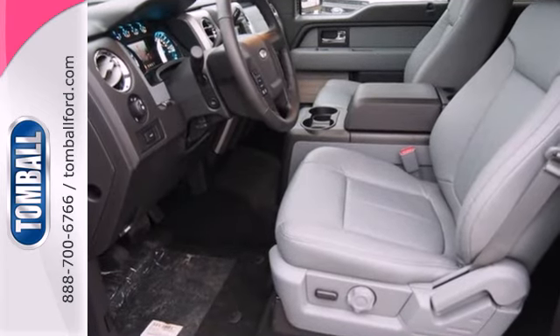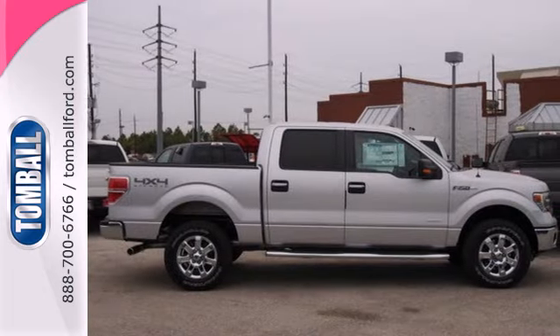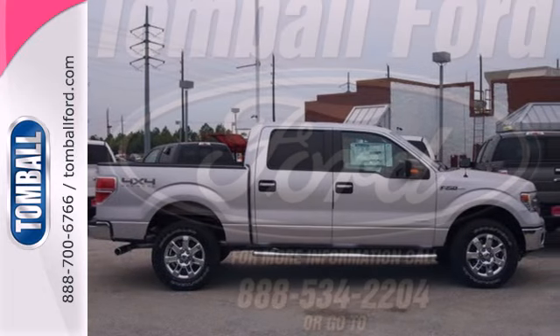It doesn't matter how bad the roads are, you'll rest assured that you're safe and secure, surrounded by multiple airbags as well as standard stability and traction control.